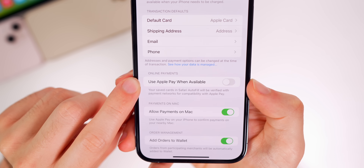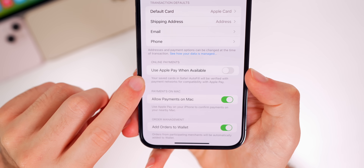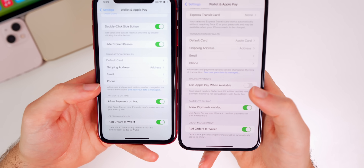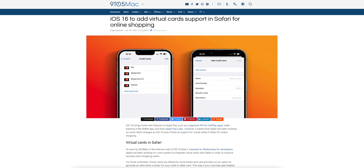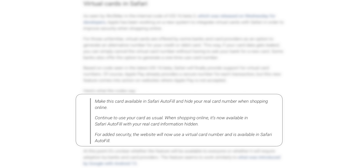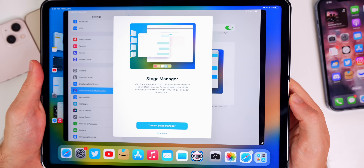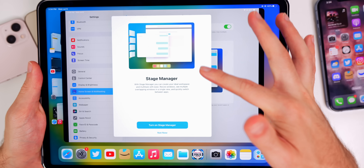In Wallet & Apple Pay settings, there's a new option for 'Online Payments' with a toggle that says 'Use Apple Pay When Available' — not there in previous betas. According to 9to5Mac, who found this in the code, Apple has been working on integrating virtual cards with Safari to improve security when shopping online, hiding your real card number.